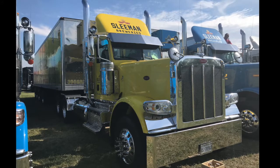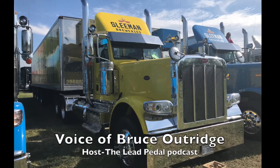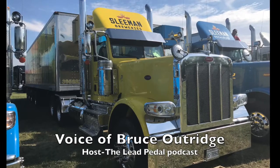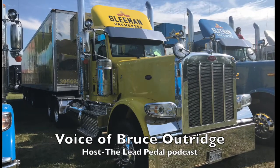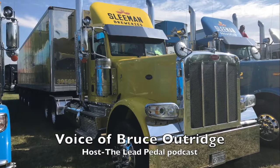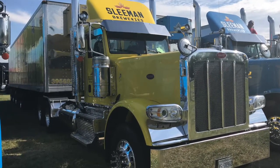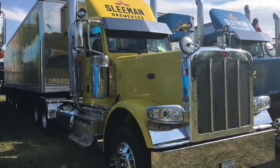Our truck of the week is a cool day cab Peterbilt by Sleeman's Brewery. Sleeman is a brewery up here in Ontario, Canada, and they have a really cool fleet — you've seen them before. We profiled either their white truck or their blue truck last time.